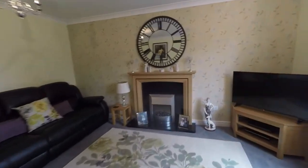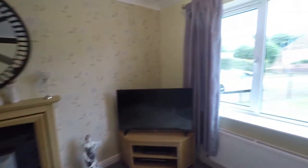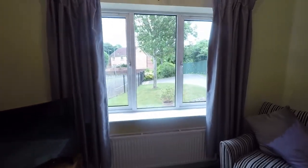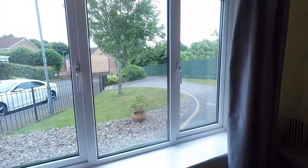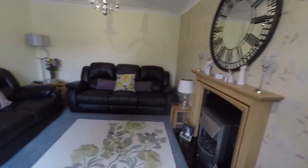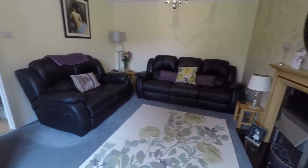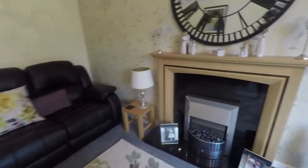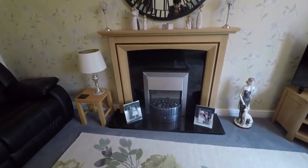We'll head into the lounge. It's lovely and bright as we have that large window that overlooks the front of the property and the large front garden. Again very nicely presented, with ample space for all of your required living room furniture. The room also features a fireplace which acts as a lovely focal point.